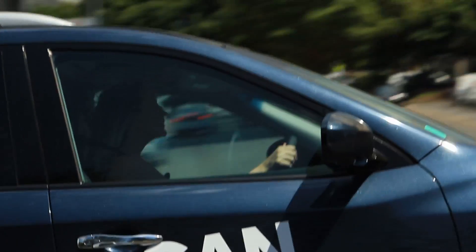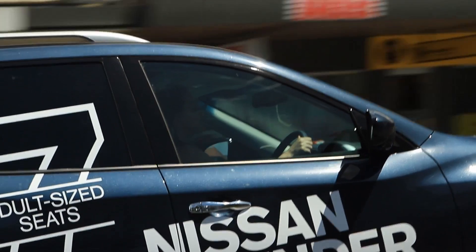Hi guys, I'm Jackie. Today I will be road testing the brand new Nissan Pathfinder TI.